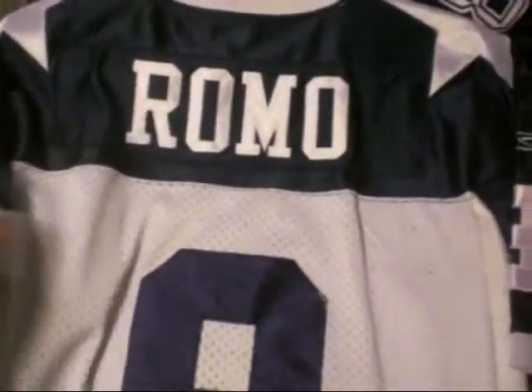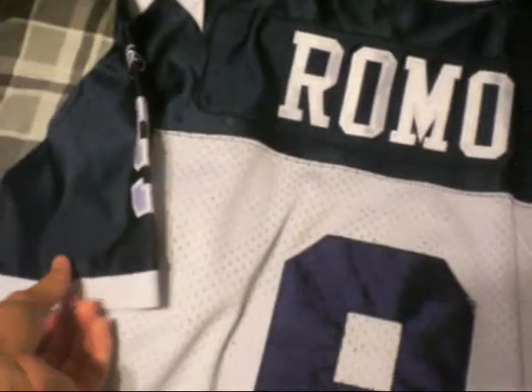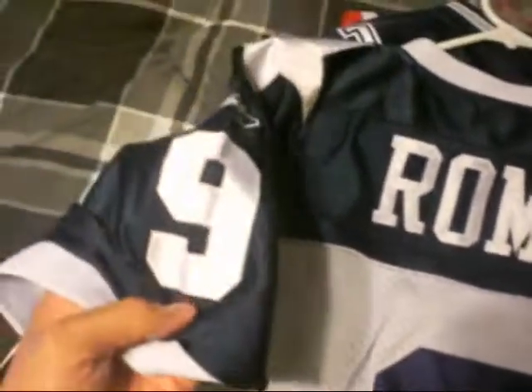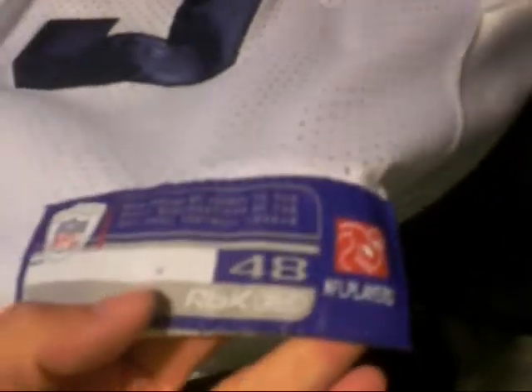Tony Romo Cowboys jersey — throwback. Got the number 9 on the sleeve. This is all stitched. Number 9, NFL, size 48.